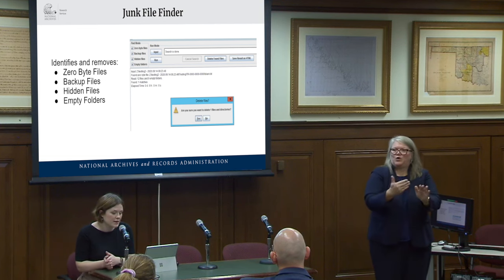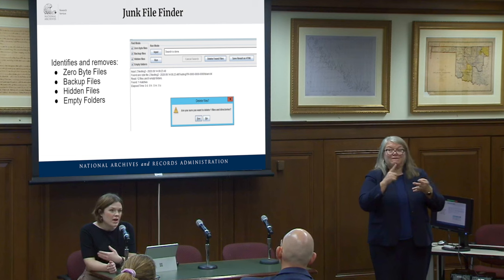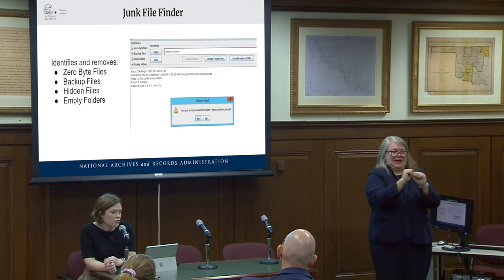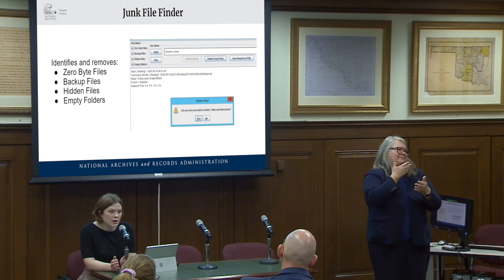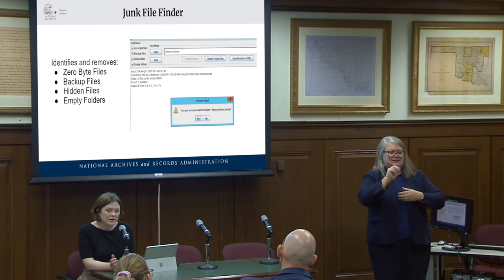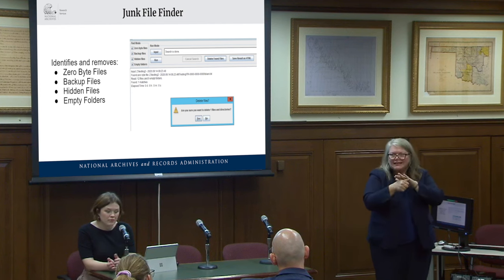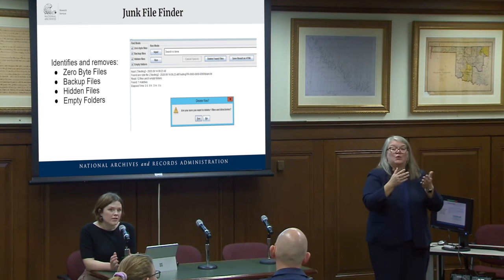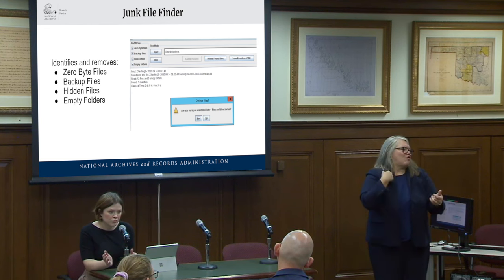For agencies, having these files removed by the creating agency prior to accessioning helps filter out non-record material and gives them a better understanding of what they're transferring to NARA. If they're exporting from a system, it can help them understand and discuss with their IT department the creation of hidden files or backup files. When we receive accessions with that material already removed, it's more seamless for us to process and preserve them in our repository.